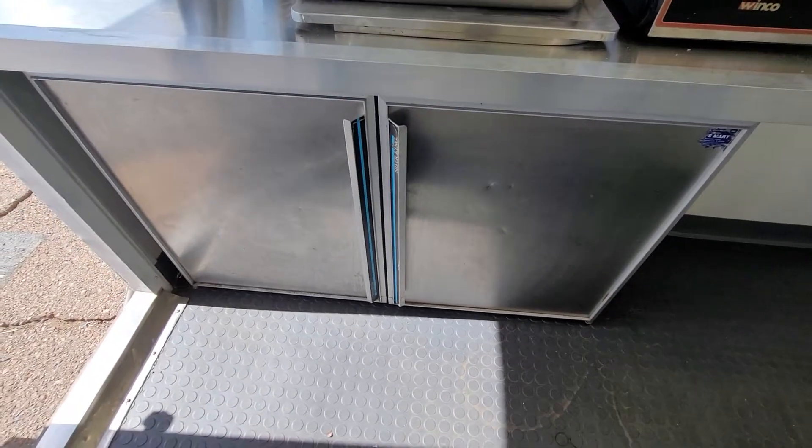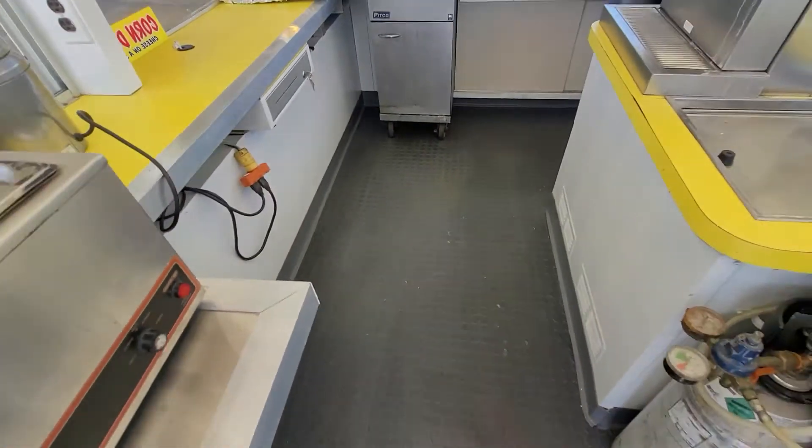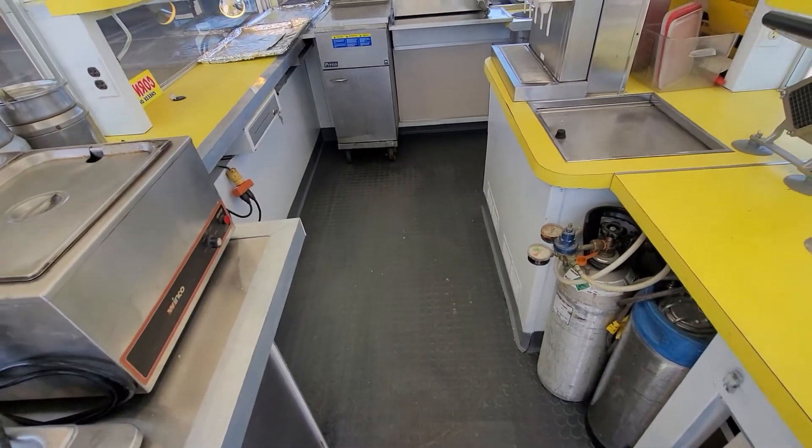There's a Silver King undercounter refrigerator here. The floor has just been replaced.